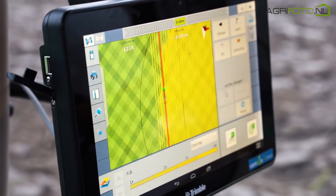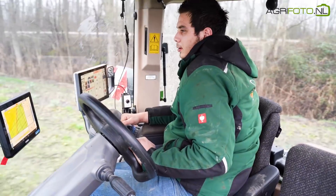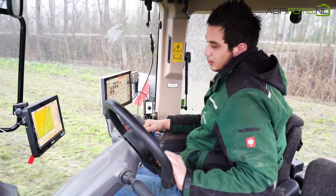RTK GPS is installed in all tractors for centimetre accuracy in the field. Overlaps are kept to a minimum and a higher work rate is achieved.